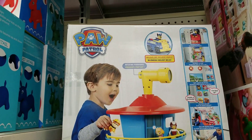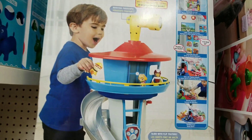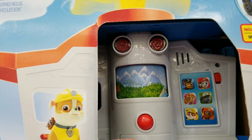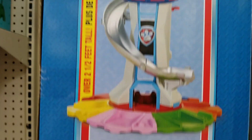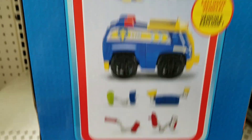You have the Paw Patrol Tower here. This one's really big, so this one is also awesome. It comes with Chase and Marshall, a truck, and some other little accessories for the backpacks. Pretty cool.